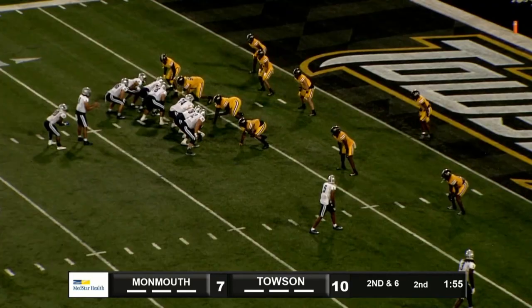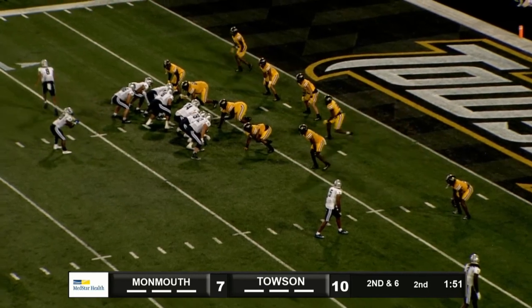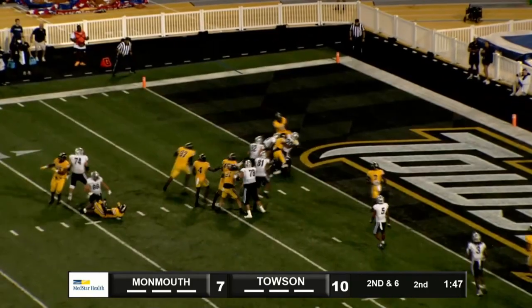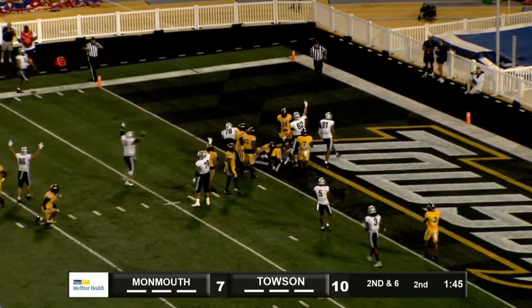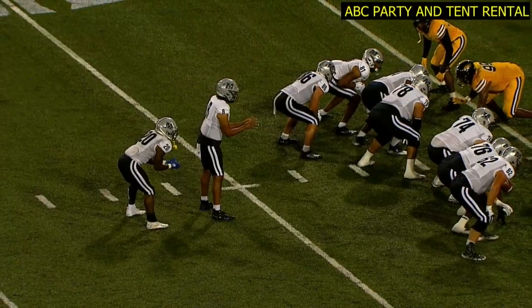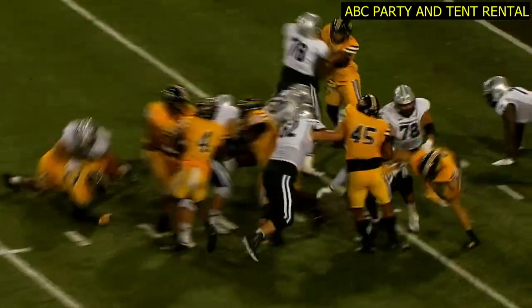Sonny Noda, second and goal from the six. This drive now over six minutes, and Sheridan out of the Wildcat. Over the left side, gets down and into the end zone. Touchdown, Monmouth. He's got 19 carries for 80 yards and a touchdown here in this first half.